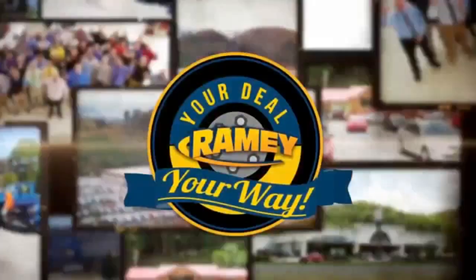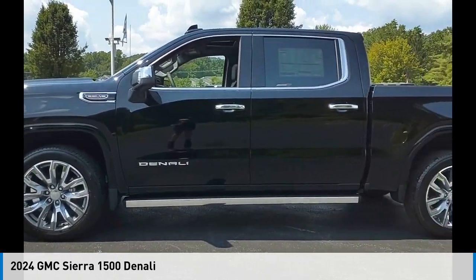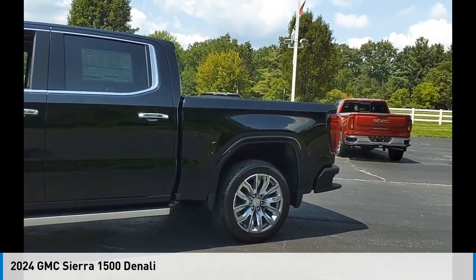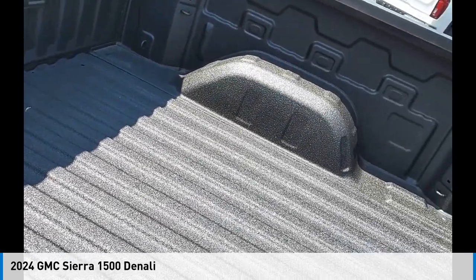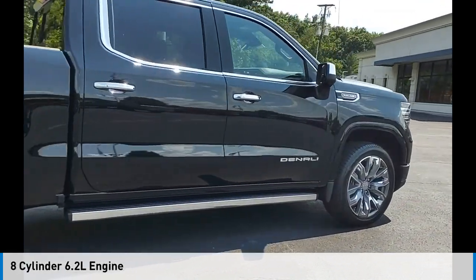At Ramey, it's your deal, your way. Make a great choice today with the 2024 Sierra 1500. This vehicle is powered by a four-wheel drive, eight-cylinder, 6.2-liter engine.